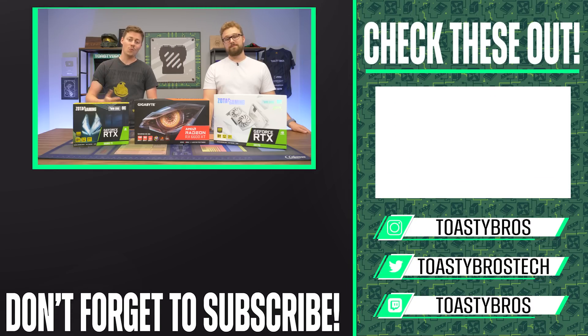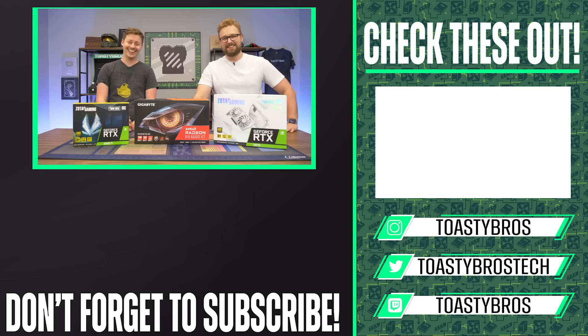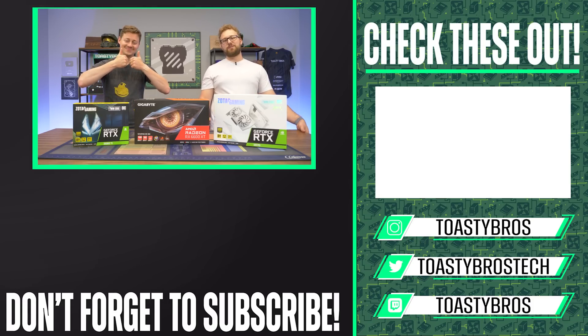If you guys don't want to worry about the hassle of picking out a graphics card and finding the best deal, why don't you let us do it for you? PCbros.tech is where you can buy gaming PCs. We do sell gaming PCs — use code TOASTYBROS2 at checkout to save 2%. See you guys later.